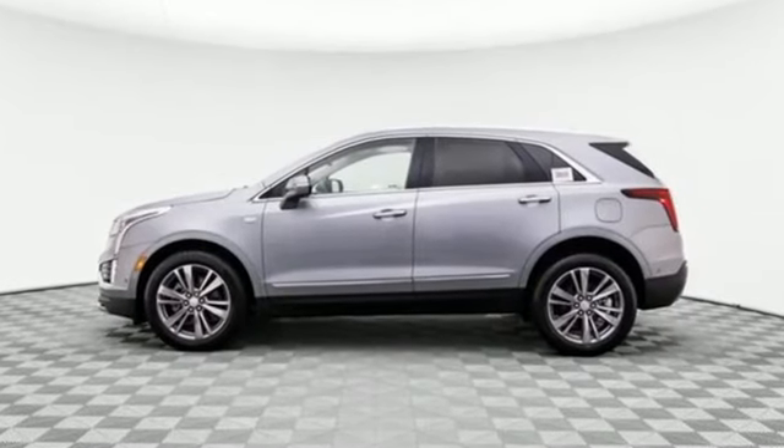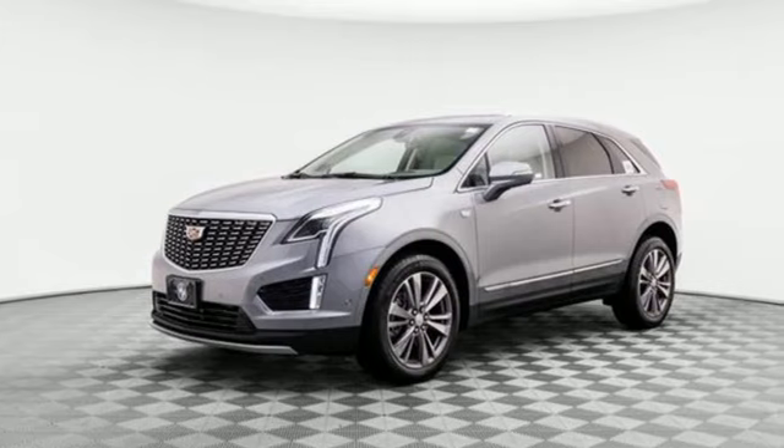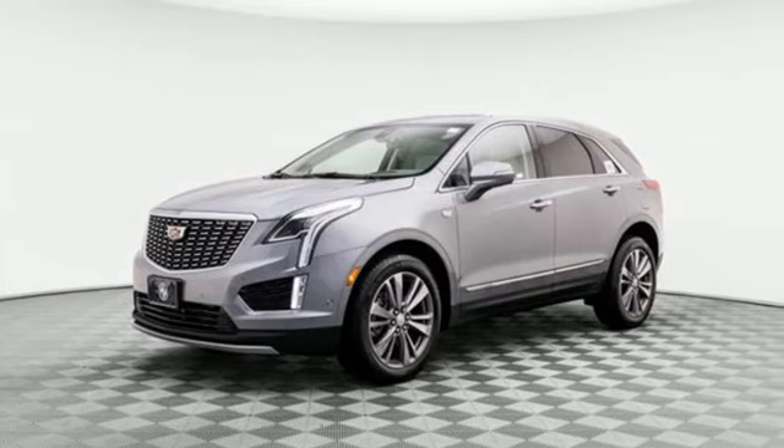Cadillac, second to none. Someone is going to drive this fantastic vehicle off the lot — it should be you. Test drive it today.